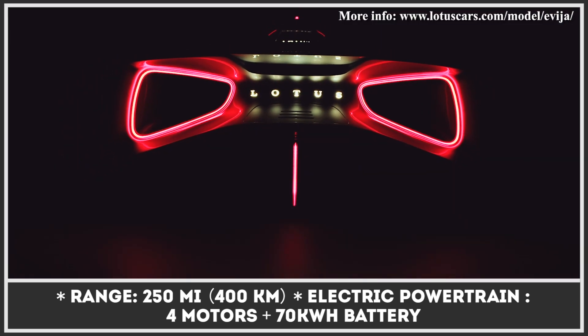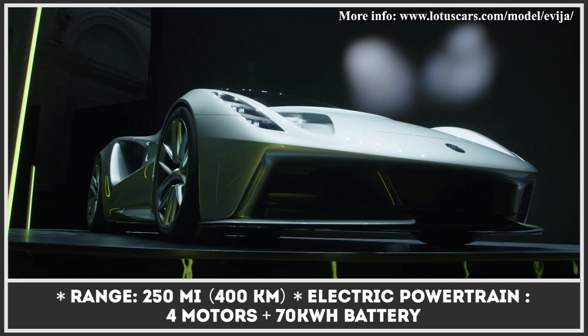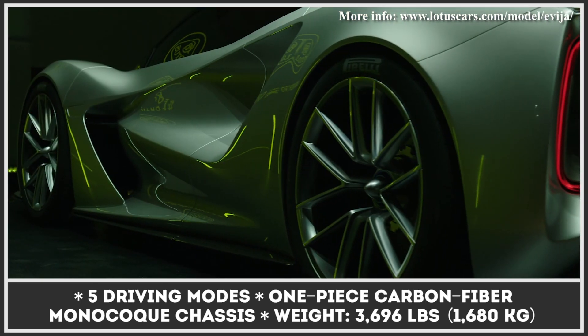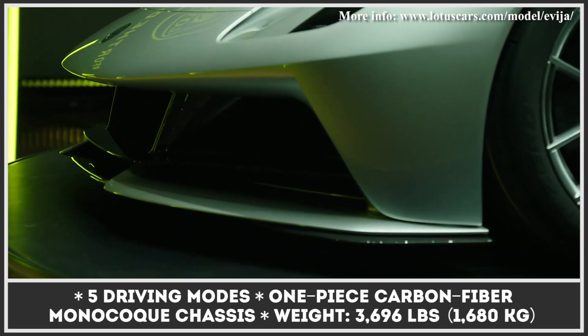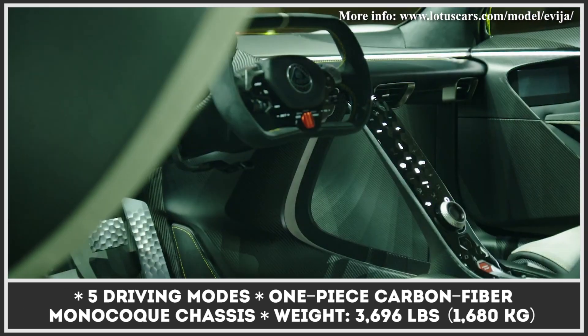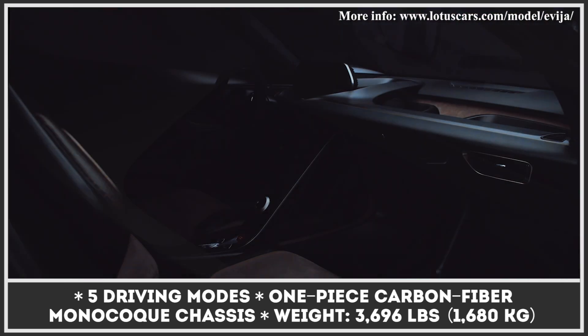The Evaya is also the only road-legal automobile from the company that sits on a single-piece carbon fiber monocoque construction. In addition, the Evaya will be one of the fastest electric cars on the market, developing speeds over 200 miles per hour and taking less than three seconds to accelerate to 62 miles per hour.